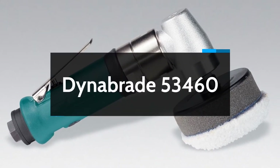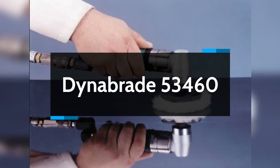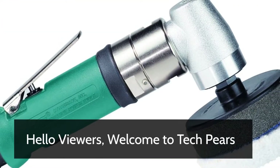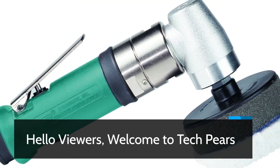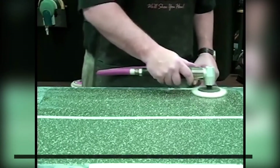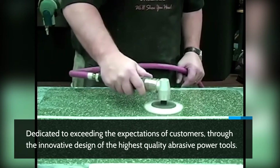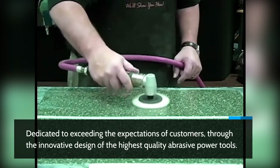Dynabrade 53460. Hello viewers, welcome to Tech Pairs. Dedicated to exceeding the expectations of customers through the innovative design of the highest quality abrasive power tools.